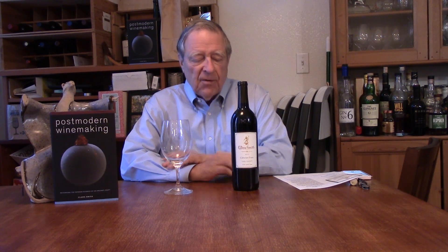Hi, this is Clark Smith. I'm the winemaker for Winesmith. Many of you know about my Cabernet Franc. I've made Cabernet Franc all over the United States and this is the first vineyard that I ever came across that I really thought was a complete wine.